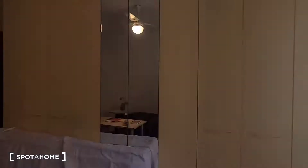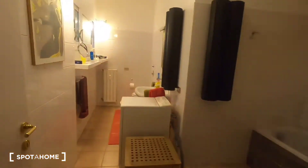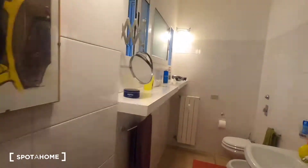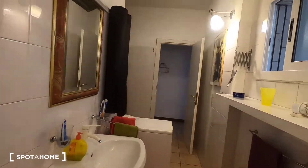Now for the bathroom, we go through this small hallway where there's a storage area that can be used to store more things. The bathroom itself is quite big — it has a bathtub which also serves as the shower. The bathroom is quite new and very nice, and there's also a washing machine in here.